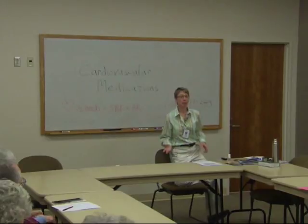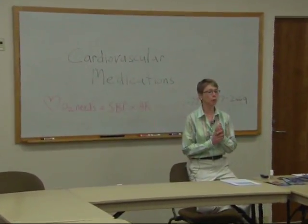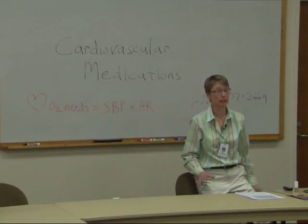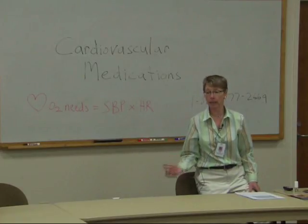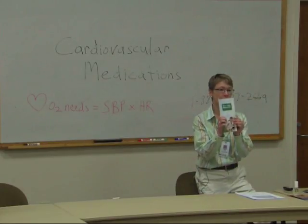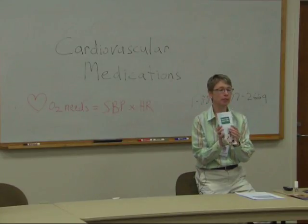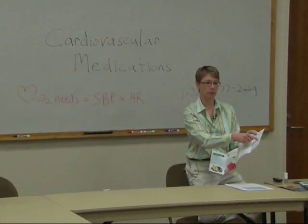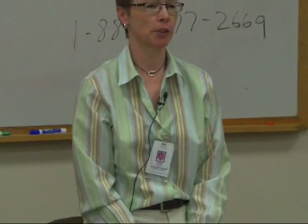Before we start talking about the medications, I want to go through some basic things that are very important and also some background physiology and anatomy that's going to make a lot of what I talk about make more sense. The first thing I want to point out is that I passed around either one of these or a small card with a plastic sleeve — something for you to make a list of your medications. Write them in here, tear it out, fold it up, and put it in your wallet or purse so you always have a list with you. If you come out of this class with nothing else but learning the importance of that and actually going home and doing it, then this class has been successful.